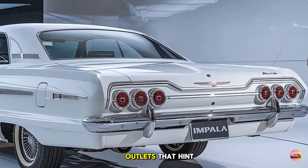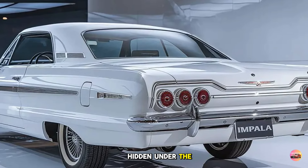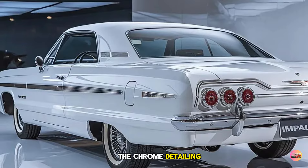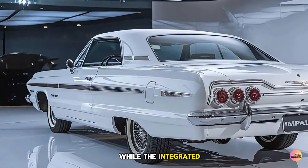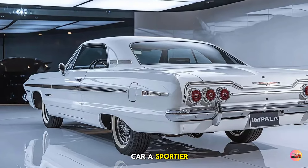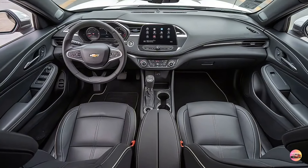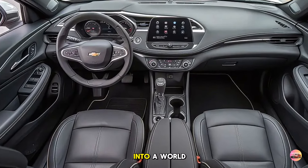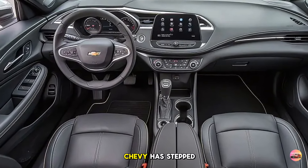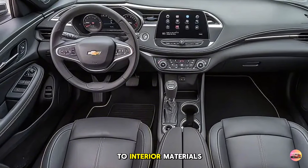Dual exhaust outlets hint at the power hidden under the hood. The chrome detailing on the trunk adds a level of refinement, while the integrated spoiler gives the car a sportier edge. Step inside the 2025 Chevy Impala and you're welcomed into a world of luxury — Chevy has stepped up its game when it comes to interior materials, technology, and comfort.